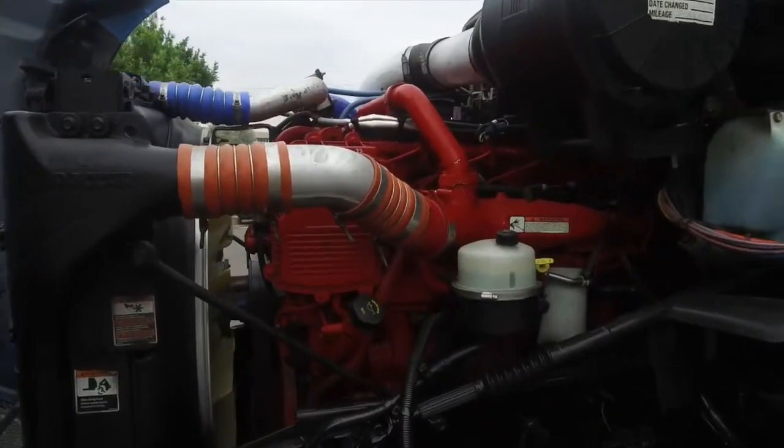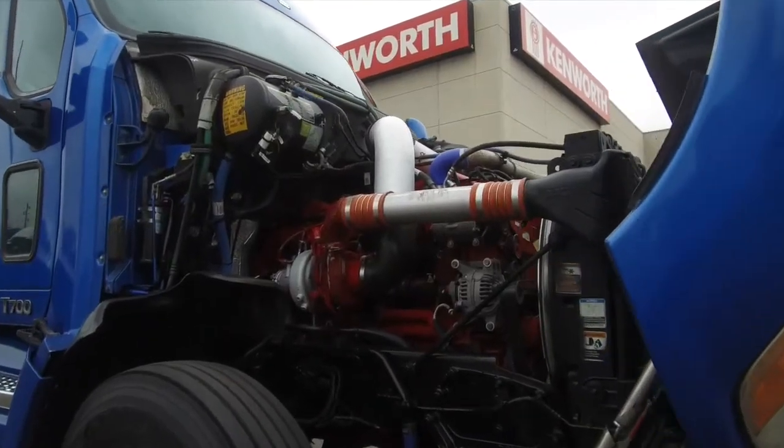Let's take a look under the hood — a Cummins ISX 15 engine with that 13 speed transmission.